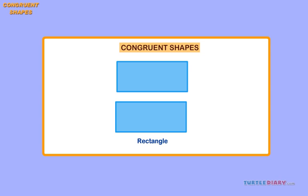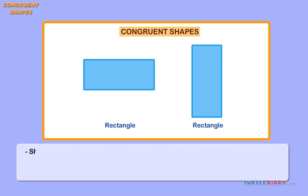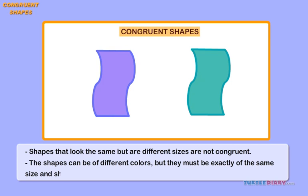It is important to remember that shapes are only congruent if they can be turned or flipped to look exactly the same. Shapes that look the same but are different sizes are not congruent. The shapes can be of different colors, but they must be exactly the same size and shape.